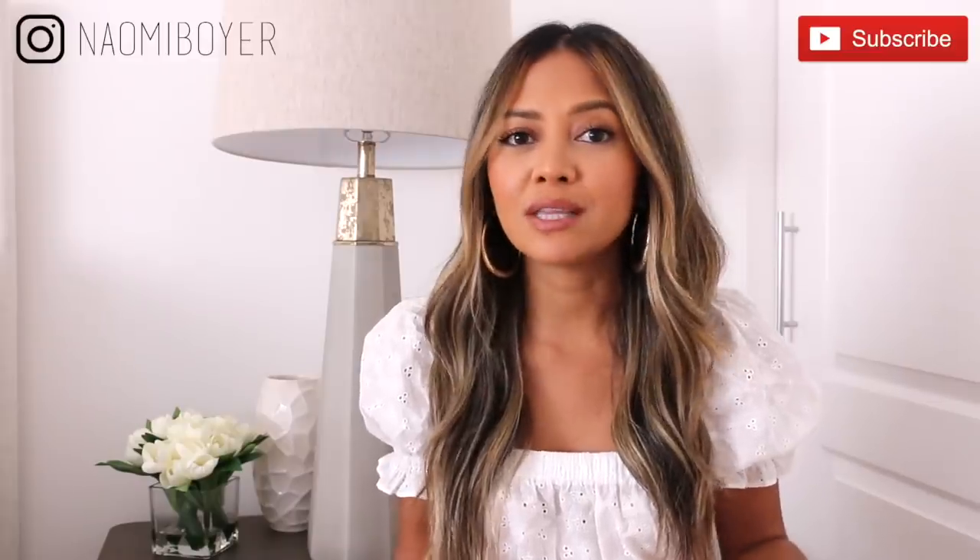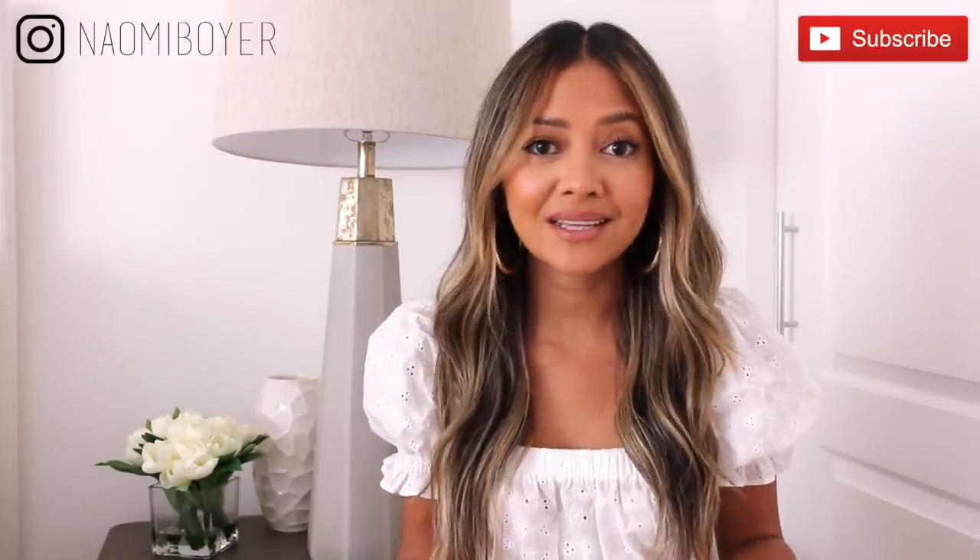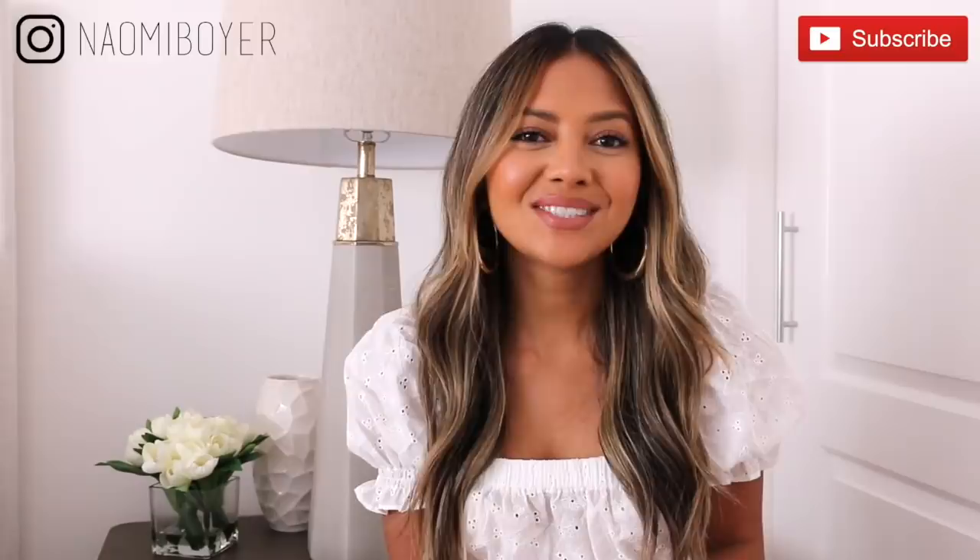Hello everybody and welcome back to my channel. Today's video is going to be style secrets that every woman should know. I'll be touching on things that help me out when getting dressed, and hopefully you'll get something out of this video. Hopefully this will help you improve your look quickly. So if you're interested in this video, stay tuned.